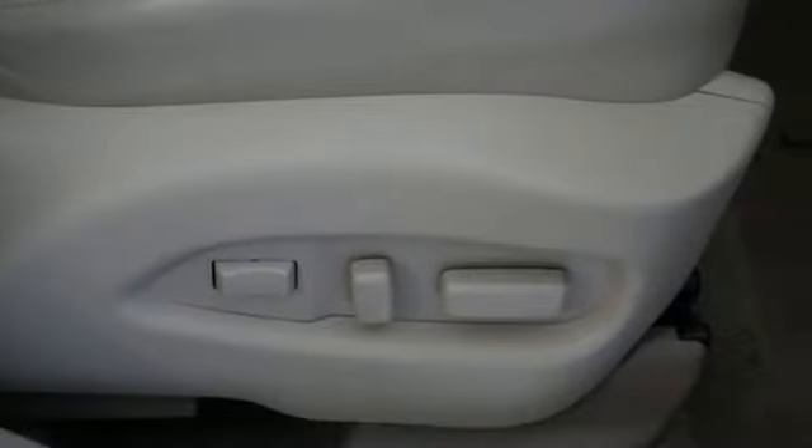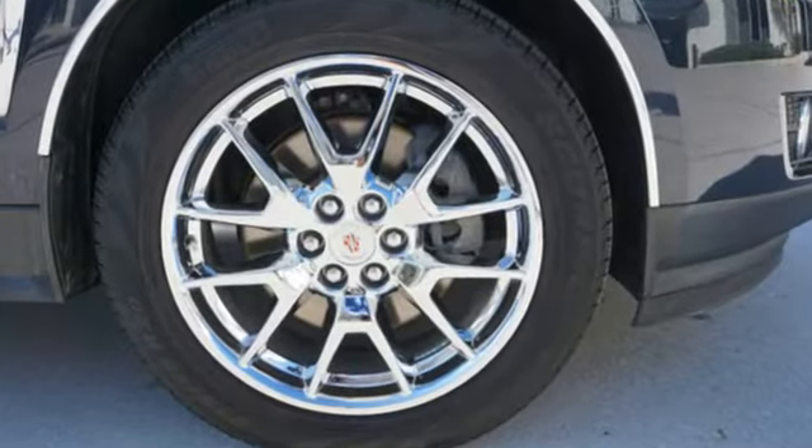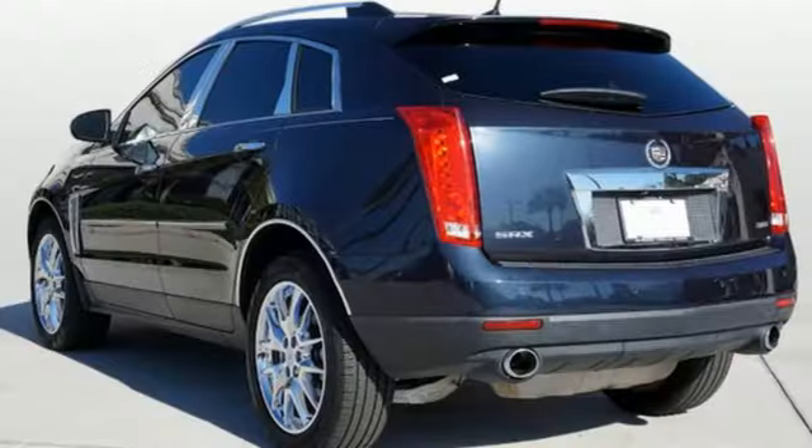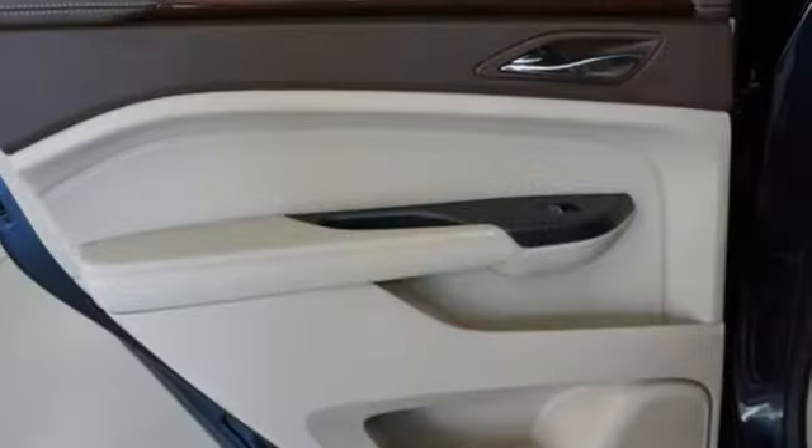Features include auto dimming rearview mirror, refrigerated box located in the glove box, front heated leather bucket seats, integrated navigation system with voice activation, V6 engine, and dual zone climate control.